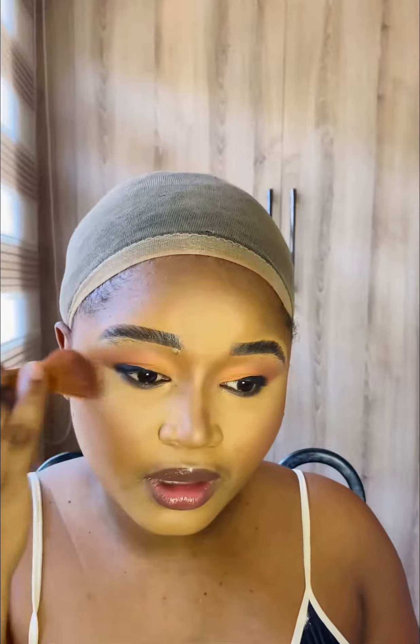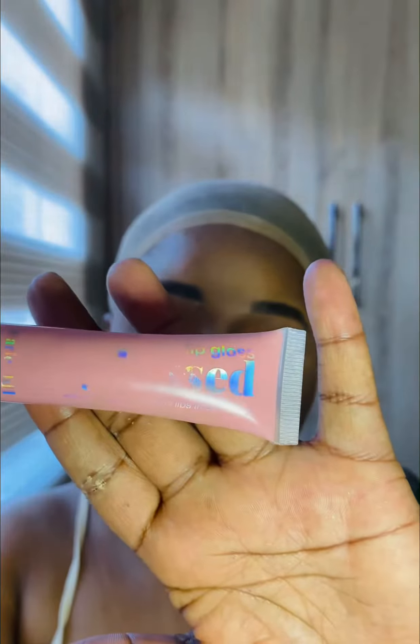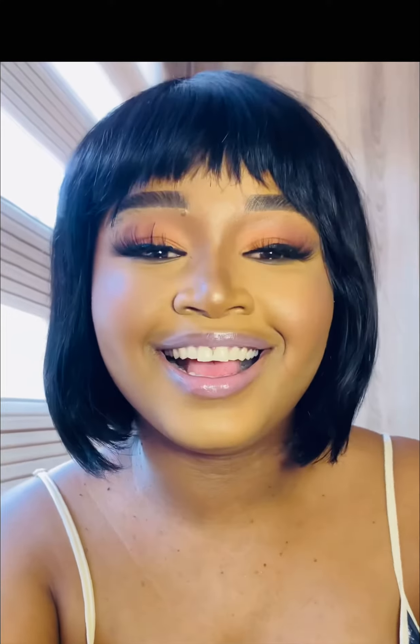The blush comes with a highlighter — love it. For my lips, I applied lip gloss first, then put on some light pink eyeshadow, and finished with lip gloss again. This is the final look — love it, bye!